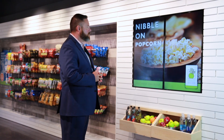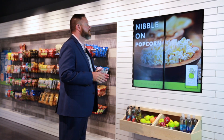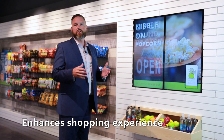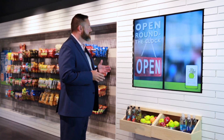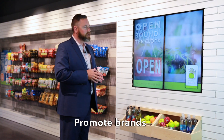We find digital signage to be important in the micro market for several reasons. It's absolutely a unique design that adds to our overall shopping experience for our consumers. On a day-to-day basis, we're able to connect with them in terms of the different brands that we have within the micro market.